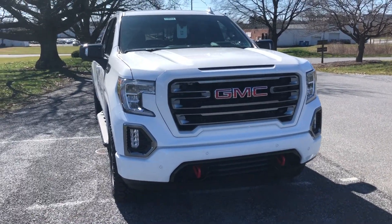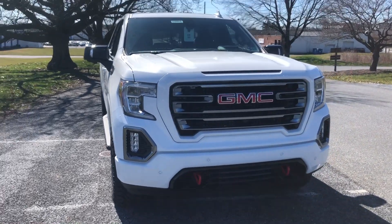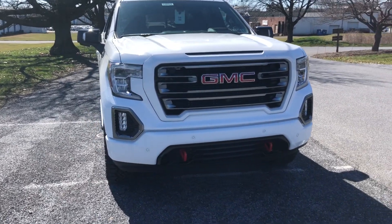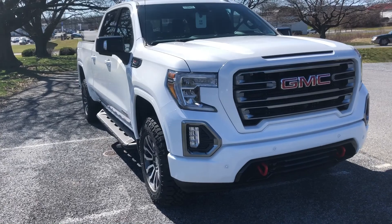Hey David, this is Zach Brad from Jones Buick GMC. I want to shoot you this quick video and go over the AT4 that you're looking at. Right off the bat, going over the AT4, here are some things about it that come from the factory.